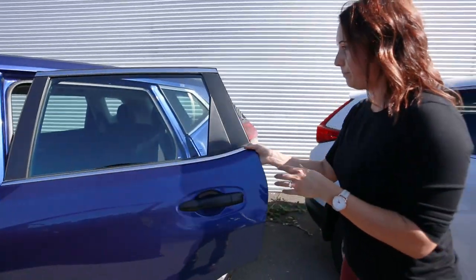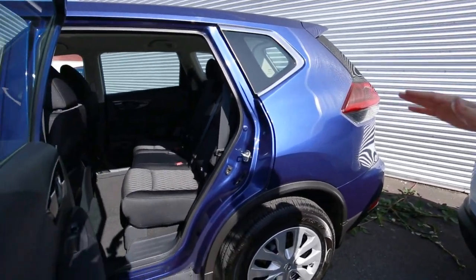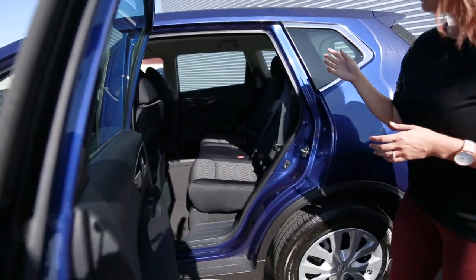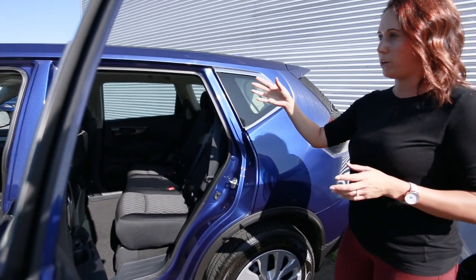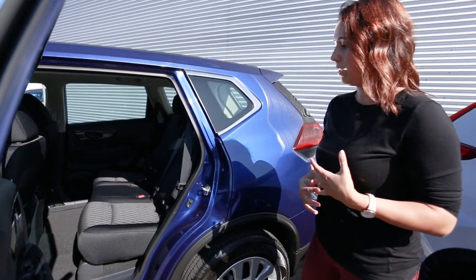In the back, these are called stadium-style seating — the rear seats actually sit slightly higher than the front seats. This allows for better conversation flow and lets passengers in the back seat see out the front of the vehicle much more easily. It also helps reduce car sickness and nausea.